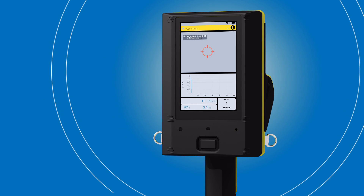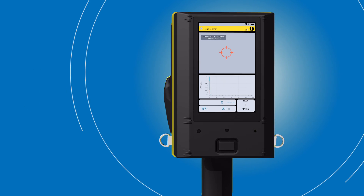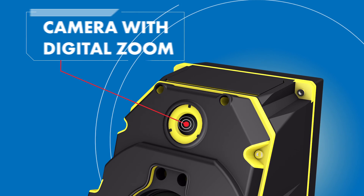The crosshairs on the large 4.1-inch LCD color touchscreen help target the laser during the investigation. The onboard camera with digital zoom provides photos and videos that can be linked to the data log of your investigations.